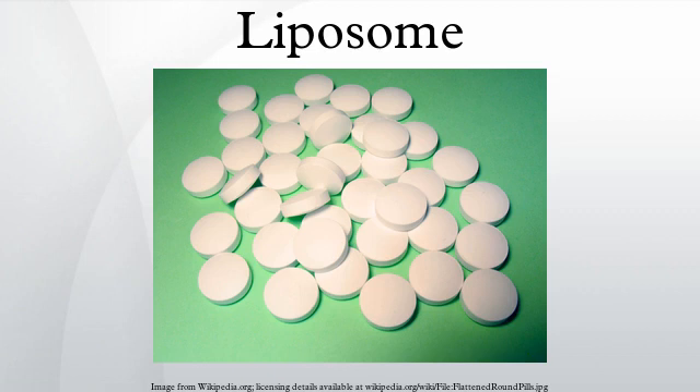A liposome is an artificially prepared spherical vesicle composed of a lamellar-phase lipid bilayer. The liposome can be used as a vehicle for administration of nutrients and pharmaceutical drugs. Liposomes can be prepared by disrupting biological membranes. They are often composed of phosphatidylcholine-enriched phospholipids and may also contain mixed lipid chains with surfactant properties such as egg phosphatidylethanolamine. A liposome design may employ surface ligands for attaching to unhealthy tissue.